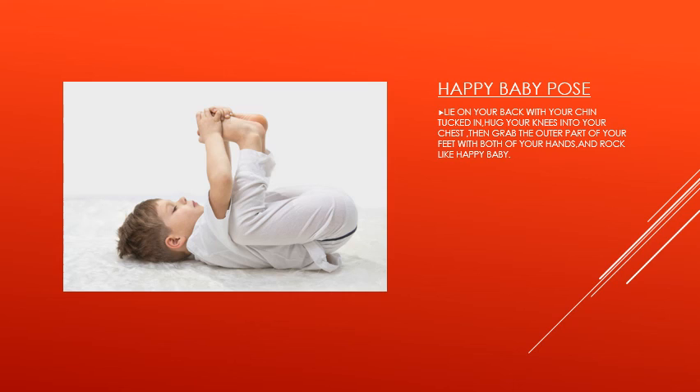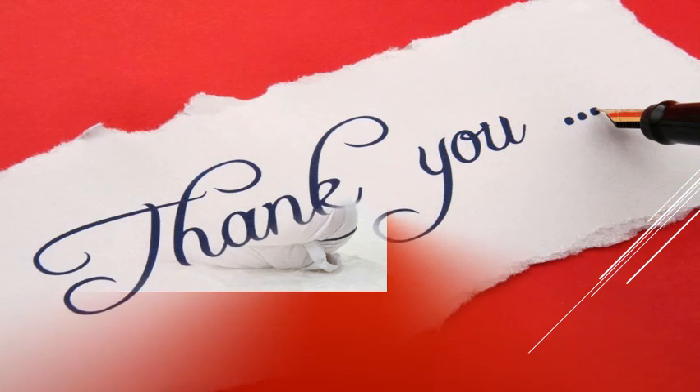So children, did you enjoy these poses? You are going to do these poses — I am sure you are. Please perform these poses at home and then share your photographs with us. Thank you so much.